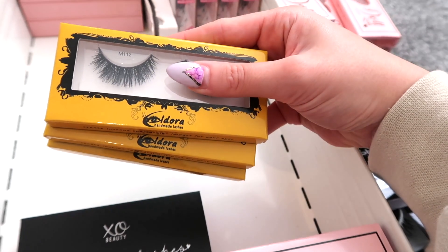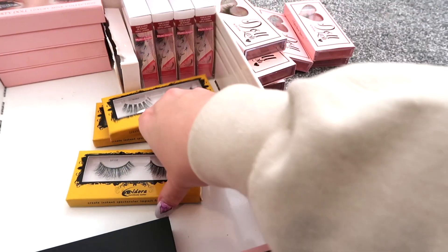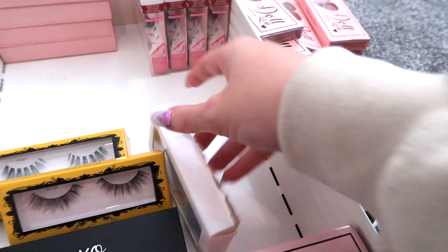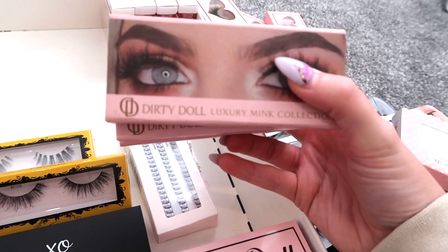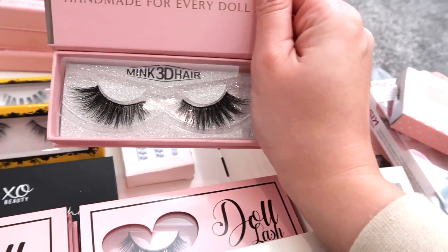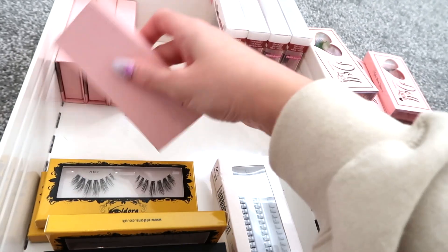We've got a couple from a brand called Eldora — we have the M112s, the H167s, and the M108s. Then there are some more individual ones — I think these are Technic ones, I ripped the top off just so they'd fit in the gap. And the last ones are the Dirty Doll lashes — there are loads of different ones inside but I won't open them all up because I don't think that company exists anymore, so there's no point showing you them since you can't buy them.